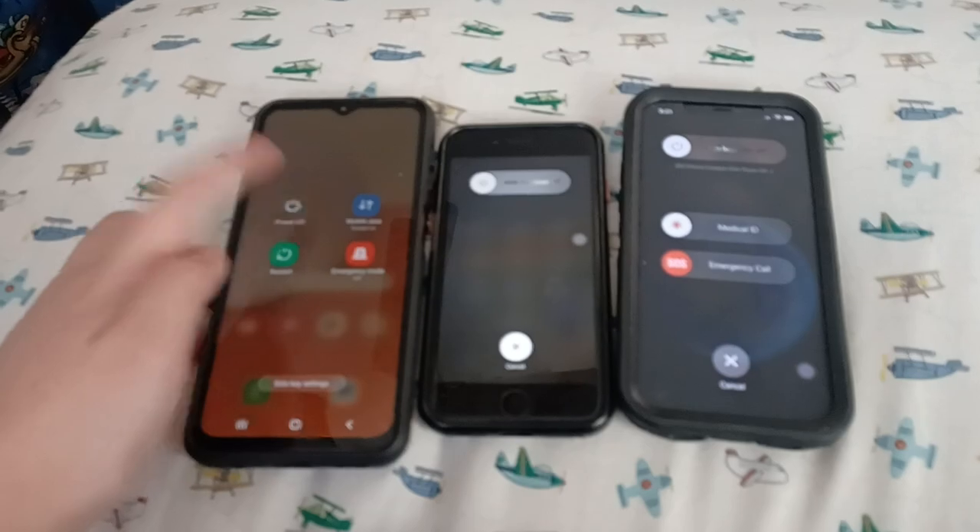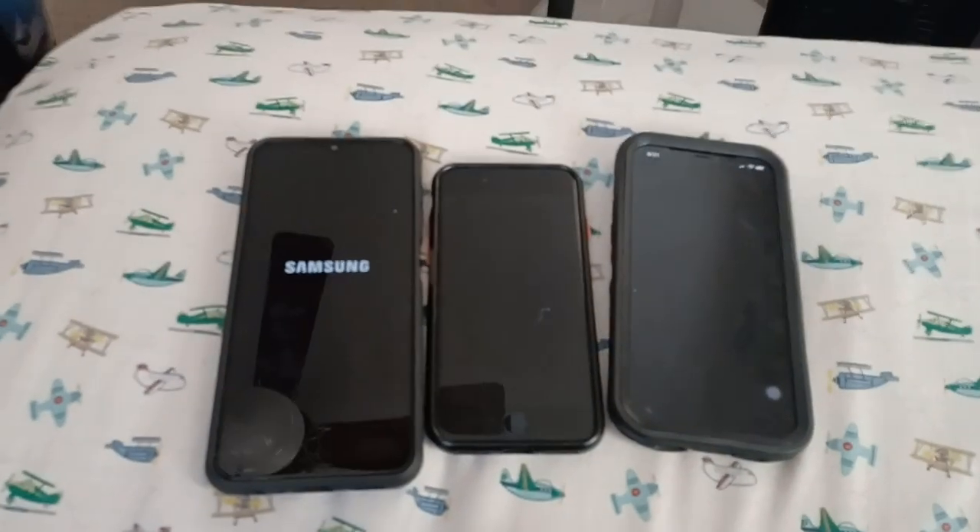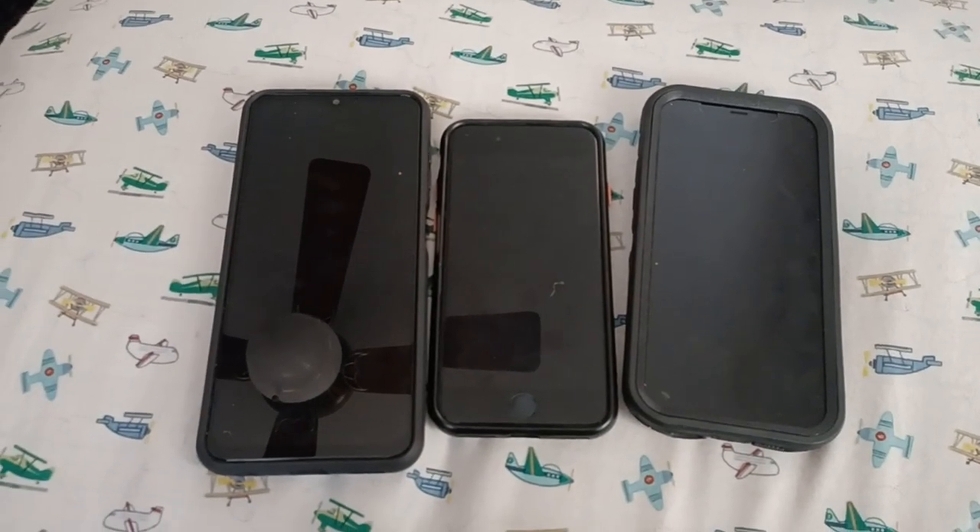Here we go. Turning them off in 3, 2, 1. The A13 has an unknown carrier. Now let's turn this boot on and see who is faster.